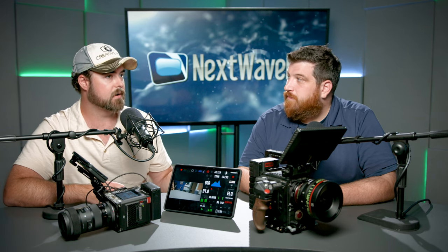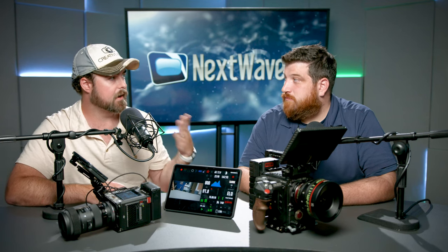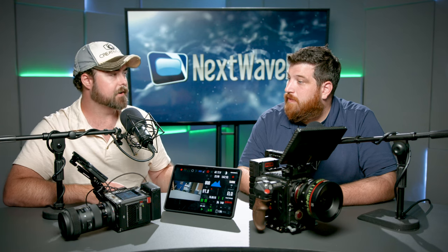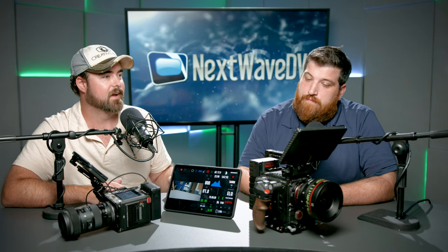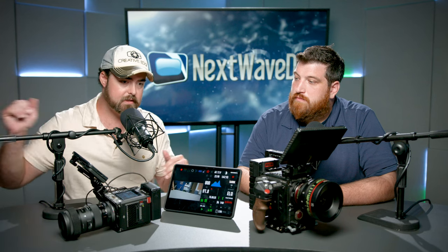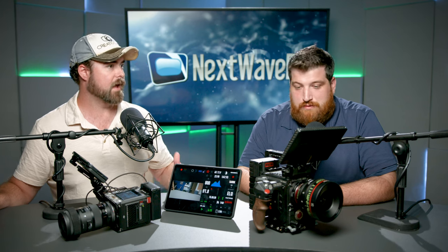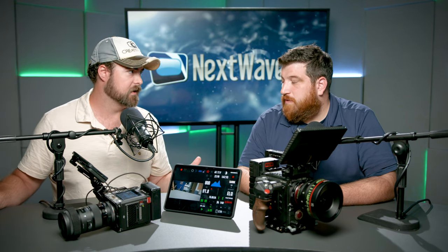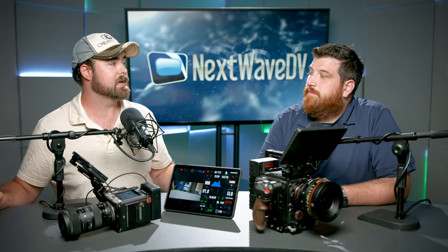The thing that I love about the FX6 and even the FX30 that we have is the reliable autofocus. I've had autofocus in the past where I was like, I might use it or might not use it. But the fact that I can literally not think about focus when I'm shooting on those cameras is pretty amazing.